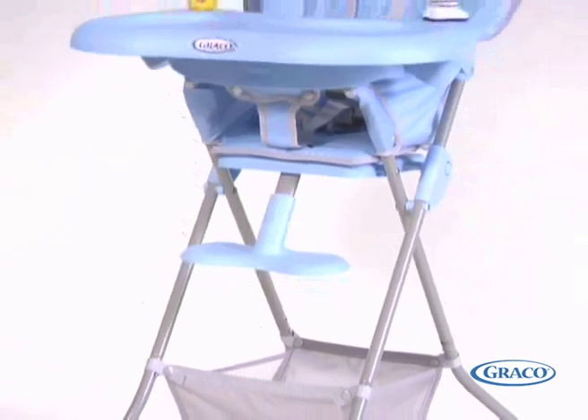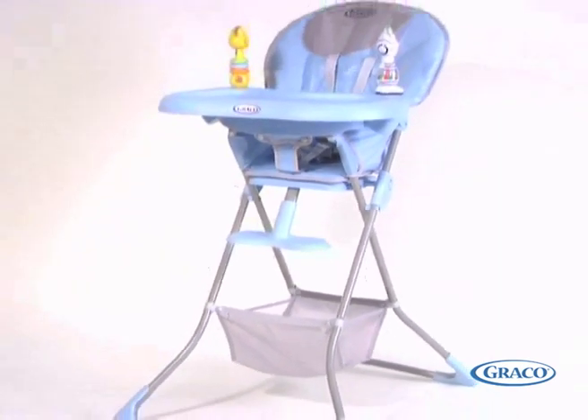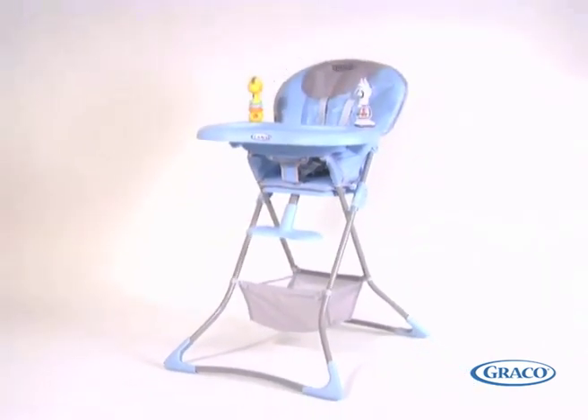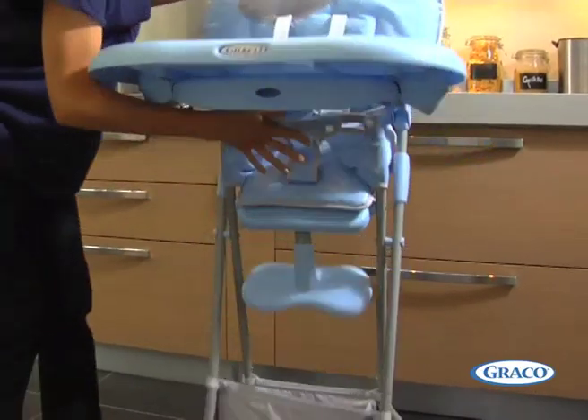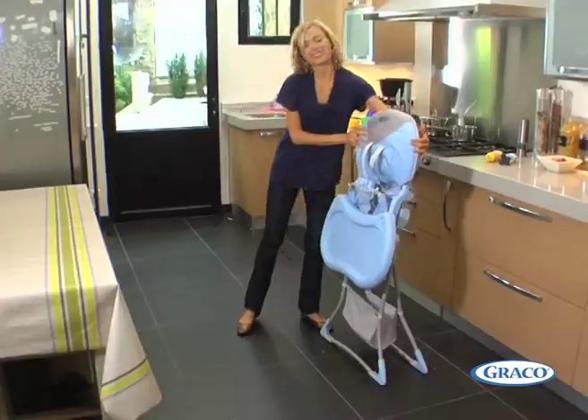The height adjustment footrest will grow with your child for maximum comfort. Tea Time is freestanding when folded and still extremely compact.